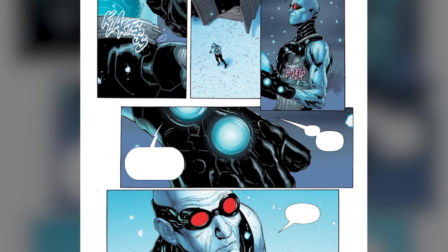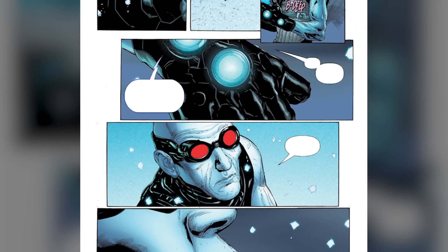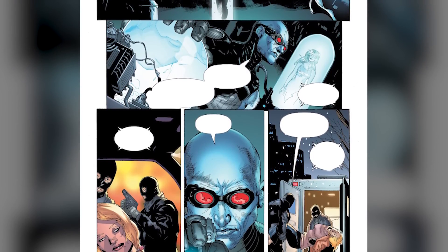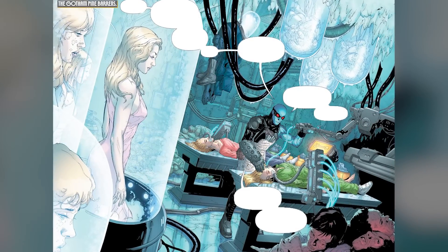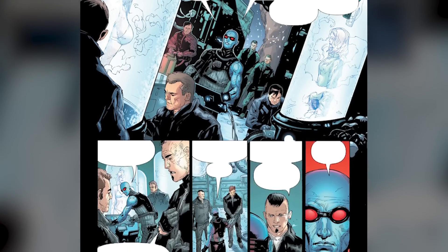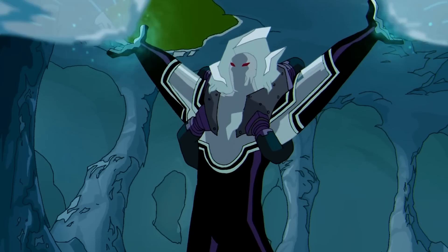The serum showed some serious potential, but it wasn't without its quirks and side effects. Freeze, being the perfectionist he was, was determined to fix those before using it on his wife. Here's where it gets really cool: Freeze used his mad scientific skills to harness the power of nanotechnology. With a little technological wizardry, he managed to overcome the serum's weakness to temperatures above freezing. Now he no longer needs to be confined to the cryo suit — it's like he leveled up and gained a whole new thermal resistance power-up.